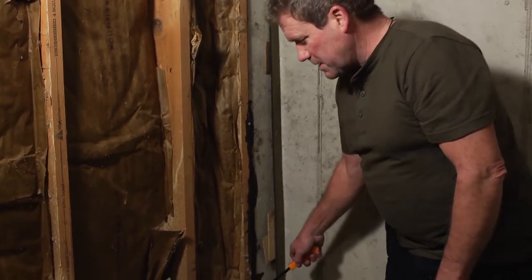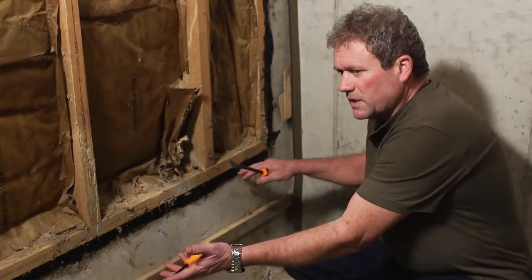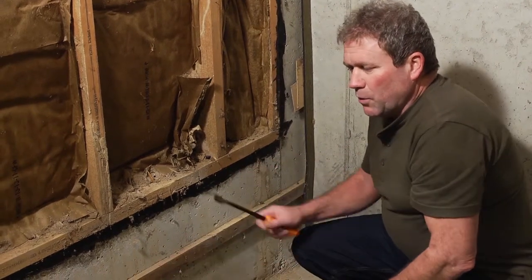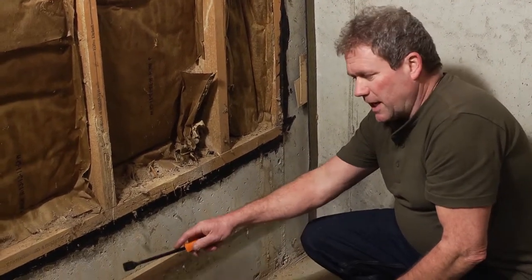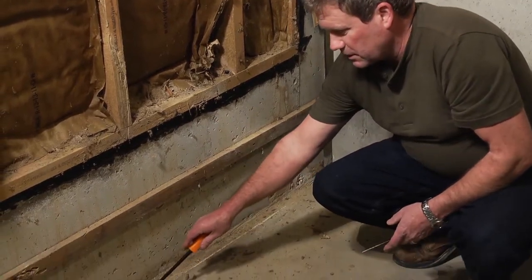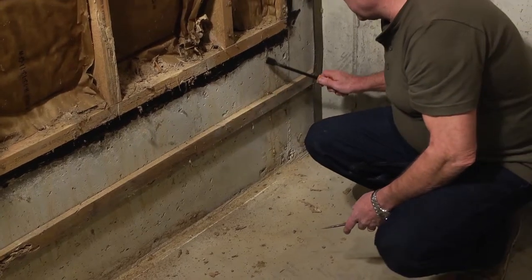That water begins to wash along the foundation, and after it continues to do that for quite some time, it eventually works its way into the foundation. We would not have noticed it so much except that we had seen some mold along the paneling. When we asked for it to be removed, you can see all along here the water stains along the base of the foundation and coming down the foundational wall.